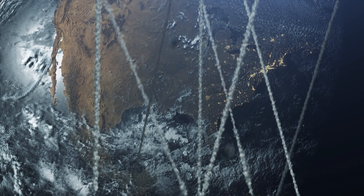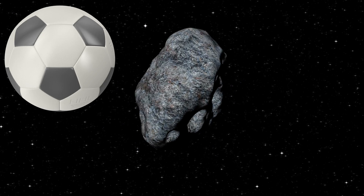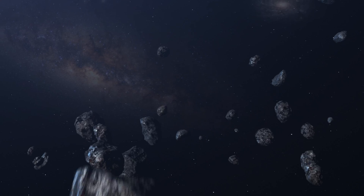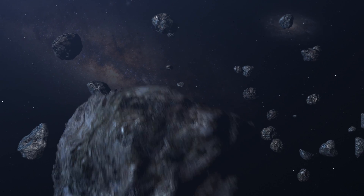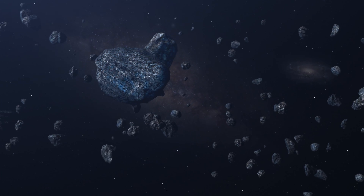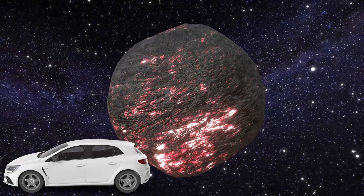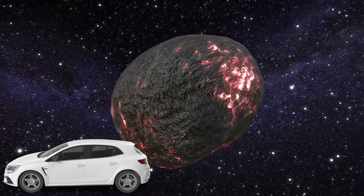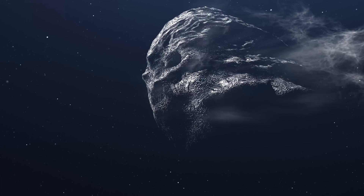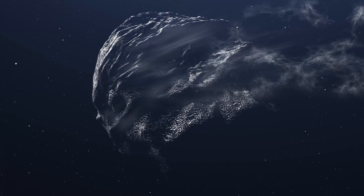Small-sized meteorites can range from the size of a golf ball to that of a football. They are more noticeable when they fall to Earth and are often the ones found by meteorite hunters and enthusiasts. Medium-sized meteorites can be as big as a rock or even larger, up to the size of a small car. The Hoba meteorite in Namibia, for example, is one of the largest known meteorites on Earth, weighing about 60 tons and measuring roughly 2.7 meters by 2.7 meters.